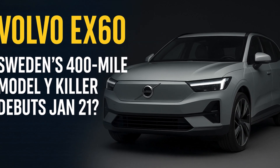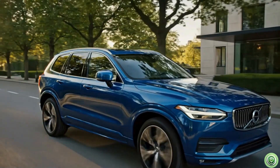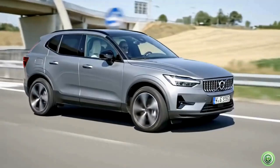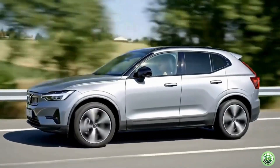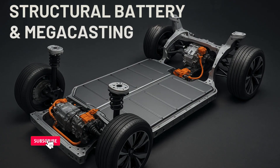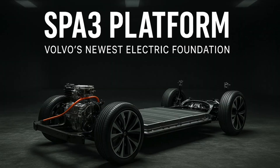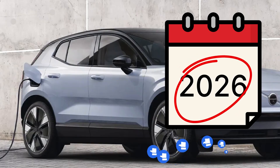As promised to bring you the latest EV news as they break, today we're diving into a massive update for one of the most anticipated electric SUVs of the decade, the Volvo EX60. If you've been following our channel, you'll remember that in our first EX60 video, we broke the news about Volvo developing a 400-mile electric SUV powered by a structural battery and megacasting technology. Then in our second update, we revealed Volvo's new multi-adaptive AI-powered safety belt, the SPA3 platform, and the confirmation that the EX60 would officially launch in January 2026.